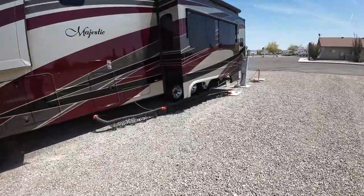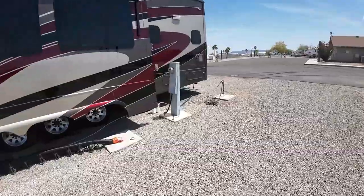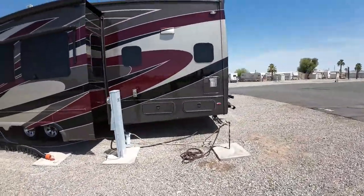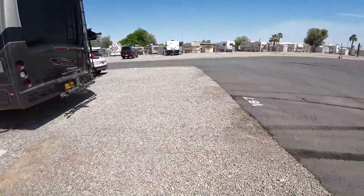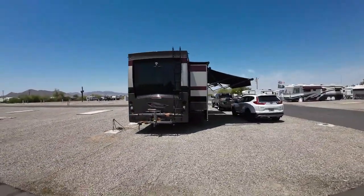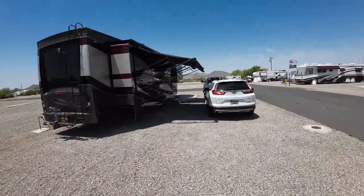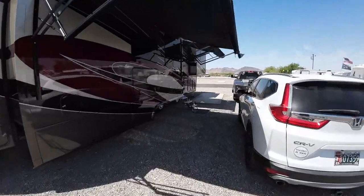Septic, 30 and 50 amp power, water — and let me tell you, fantastic water pressure. Getting a great shower while we're here. We're in site 167. It's a great site. And we've got 5G on our Verizon out here, by the way.